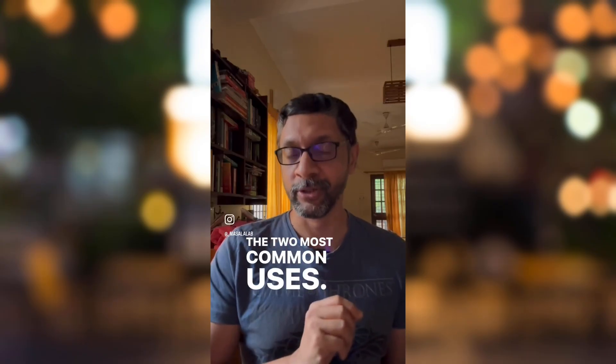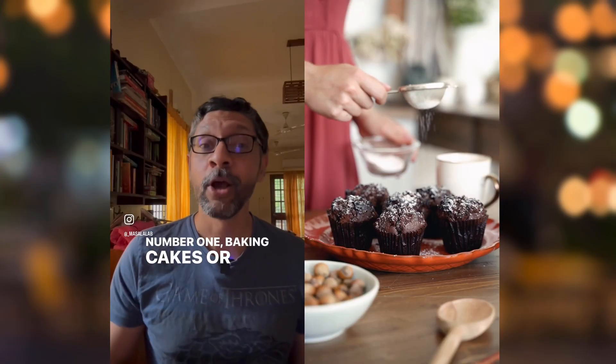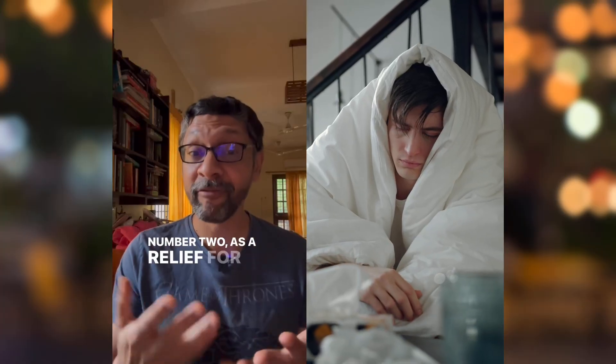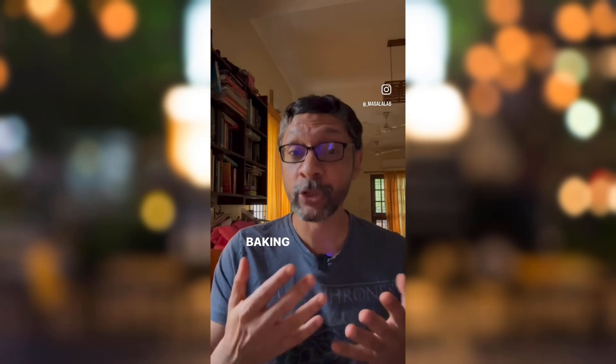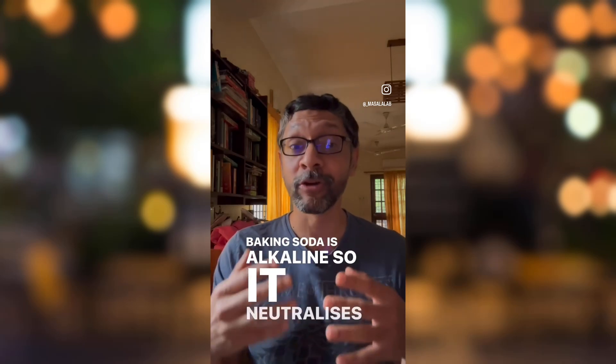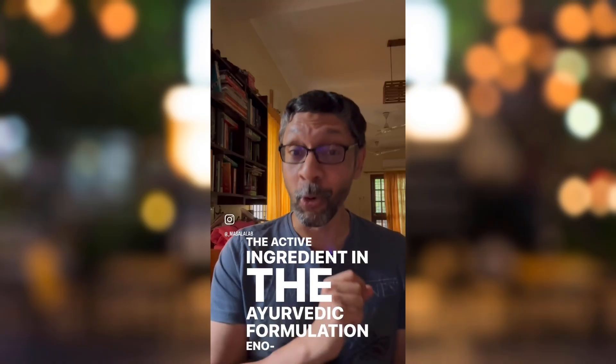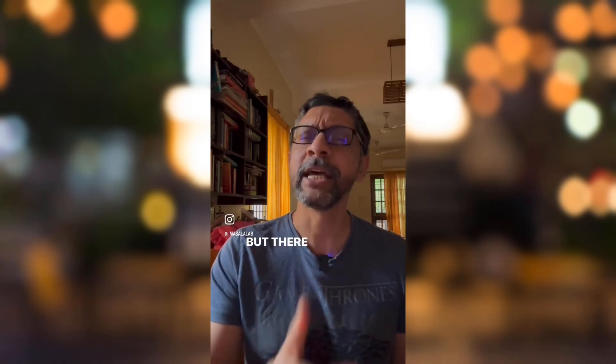The two most common uses: number one, baking cakes or anything that requires air bubbles. Number two, as a relief for acid reflux. Baking soda is alkaline, so it neutralizes acids. The active ingredient in the Ayurvedic formulation Eno is baking soda. But there's so much more.